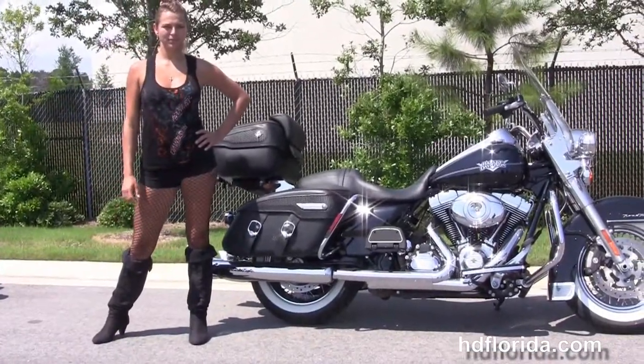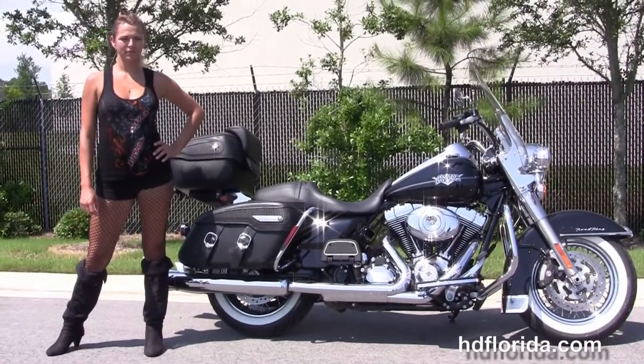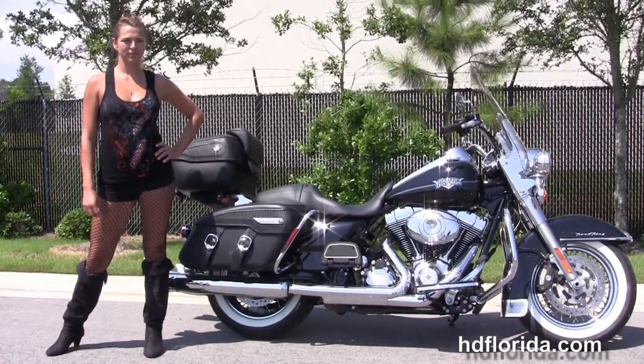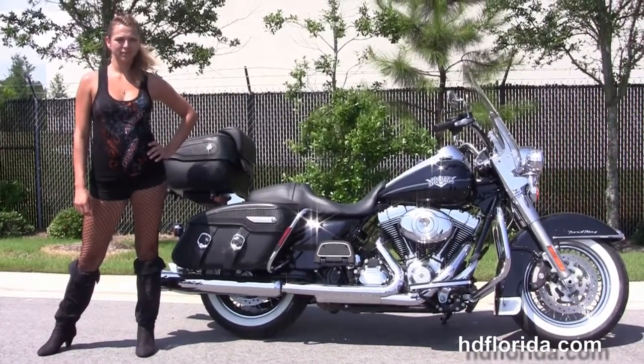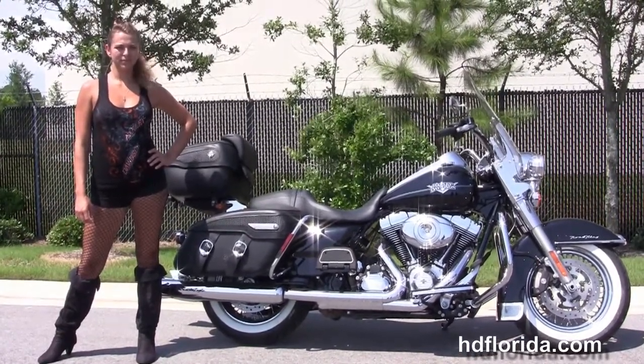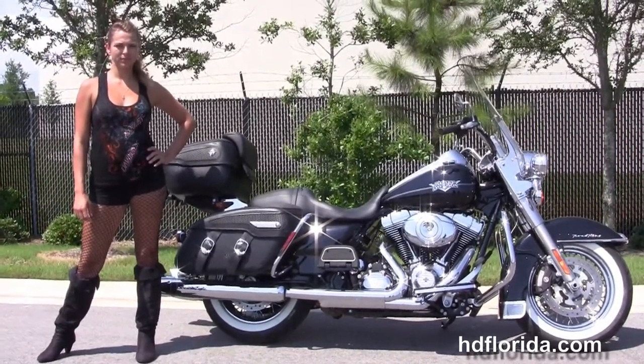We are rated number one in customer service, have over 1,200 new and previously enjoyed motorcycles for you to choose from, and we ship used bikes anywhere in the world. For more information on this Road King Classic with a Tour Pack, click the link below, and for our unsurpassed inventory, visit us at HGFlorida.com. We're always open 24-7, and remember, have one rocking, smoking, and thrilling Harley day.